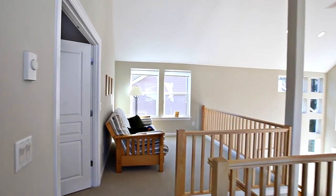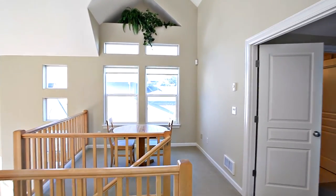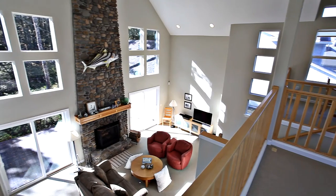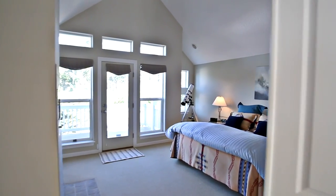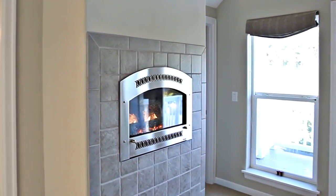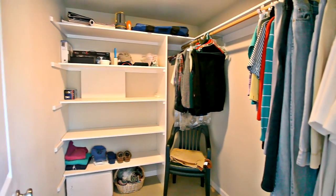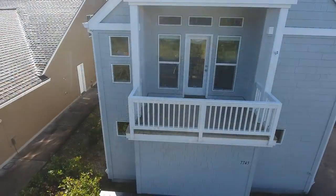On the upper level, an open loft area is a perfect place to relax with a great book or play games with friends and family. Double doors lead to the spacious master suite, a private retreat with its own fireplace.